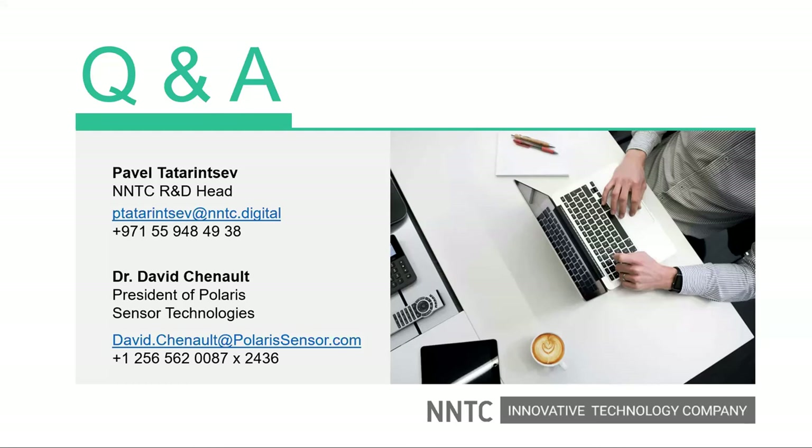How long is the warranty? The standard warranty is one year and it can be extended. You're always free to write questions after the webinar, but feel free to ask them now too — there's still time to answer more questions.